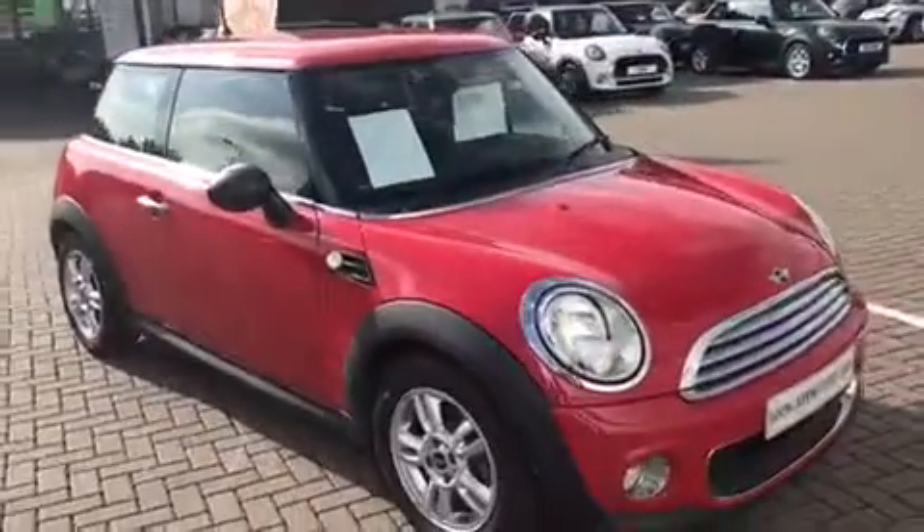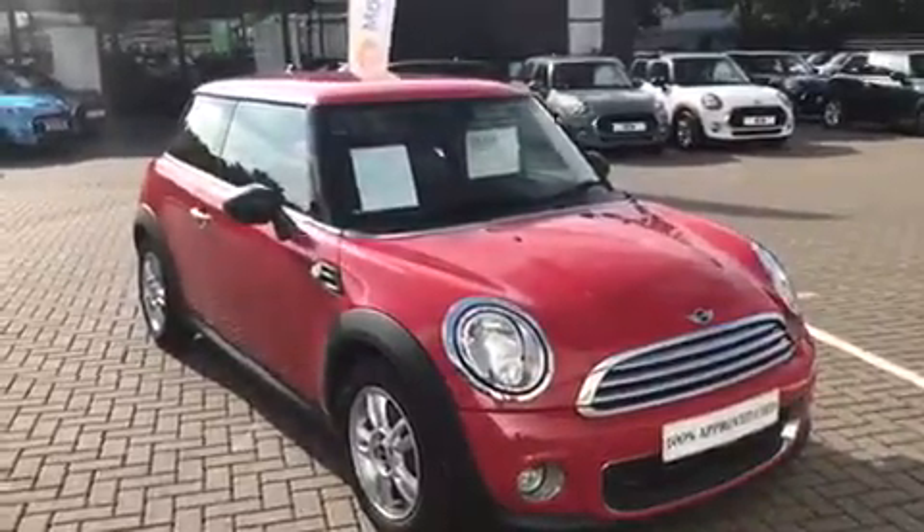So here it is again, the Mini 1 3-door hatchback. Thank you very much, bye.